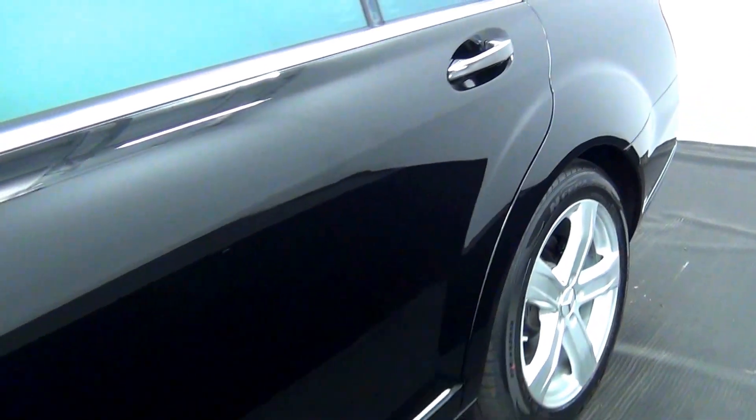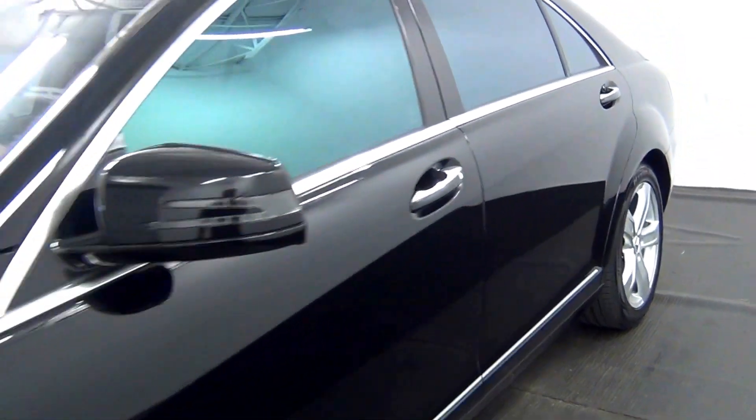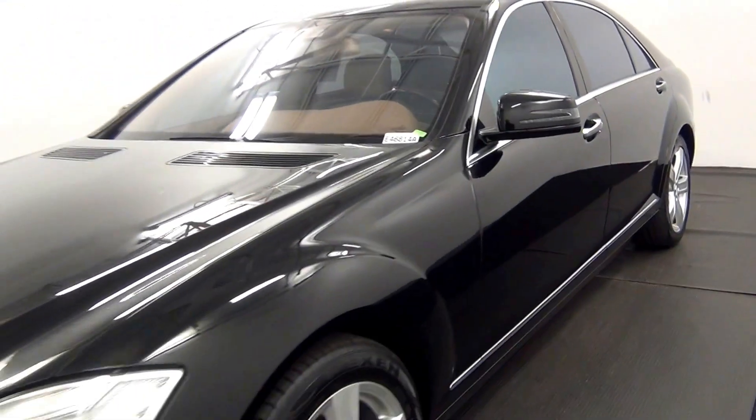And there we are in the walk around the 2010 Mercedes S550.